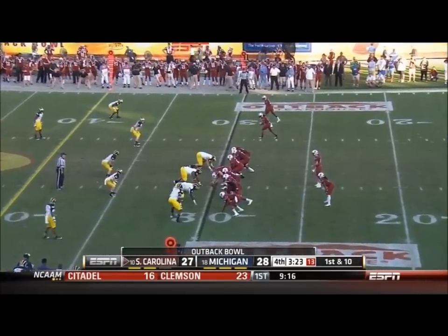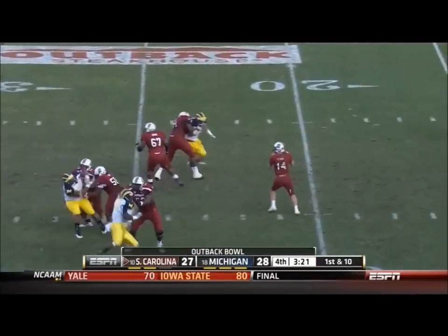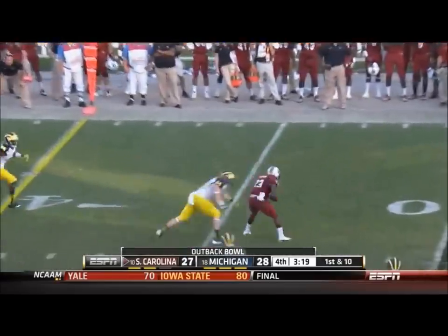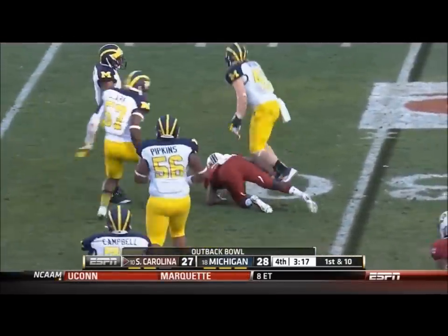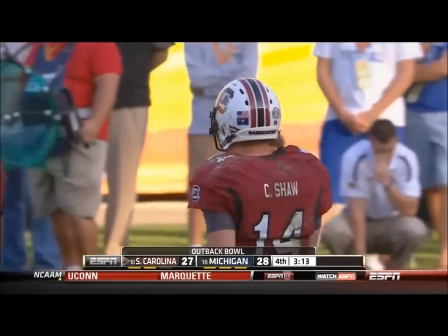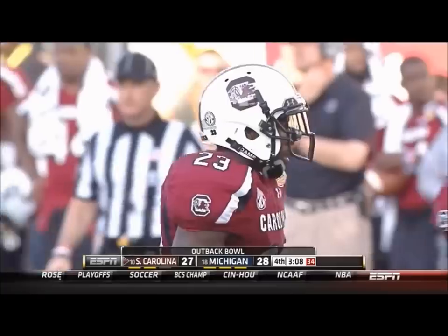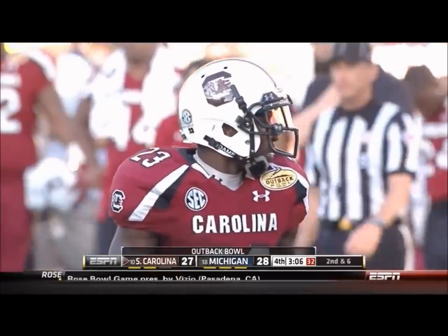Coverage begins as soon as we're done here, but a lot more to go. 3:23 left, South Carolina with two timeouts. Sean completes it to Ellington, tackled quickly by Jake Ryan. Plenty of time, but again it's Michigan's three-man rush and maximum zone coverage.